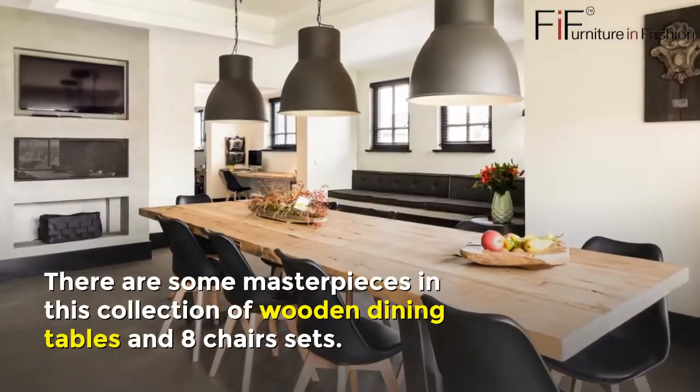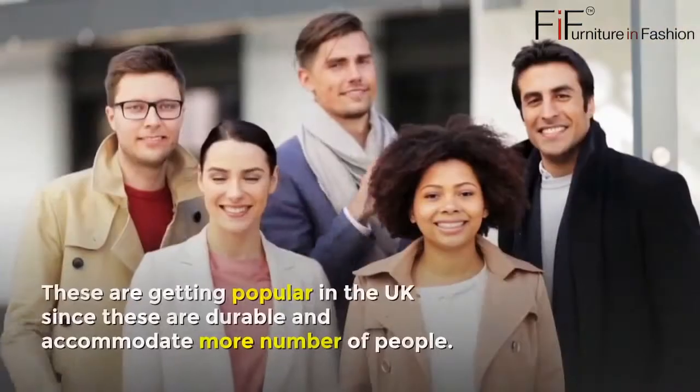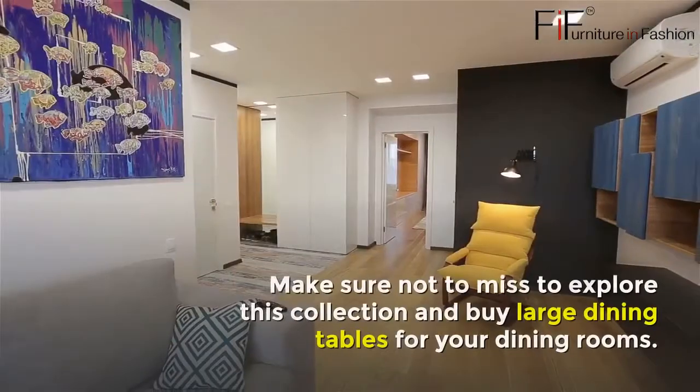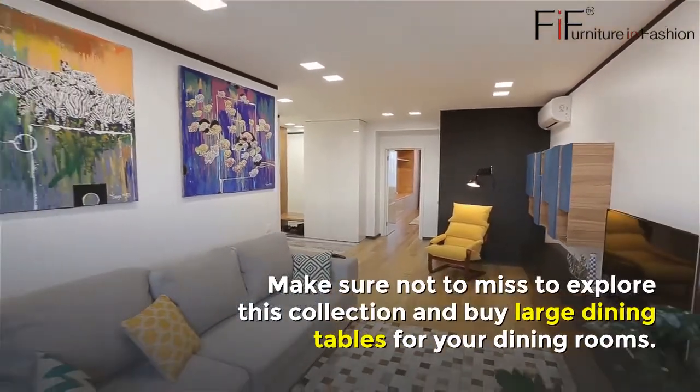Number fourteen: Wooden Dining Table and Eight Chairs Sets UK. There are some masterpieces in this collection of wooden dining tables and eight chairs sets. These are getting popular in the UK since they are durable and accommodate more people. Make sure not to miss exploring this collection and buy large dining tables for your dining rooms.